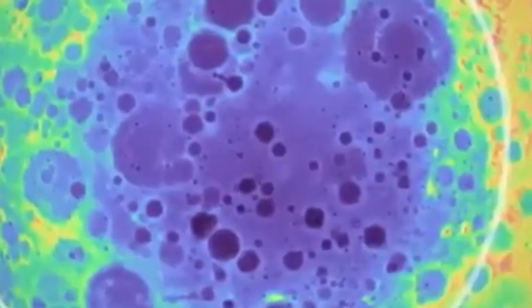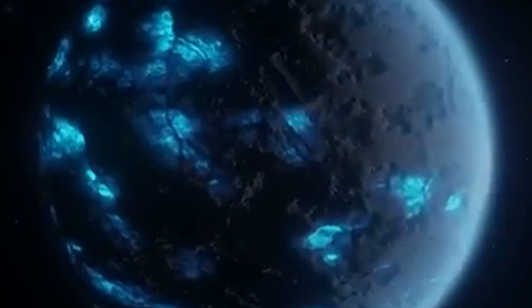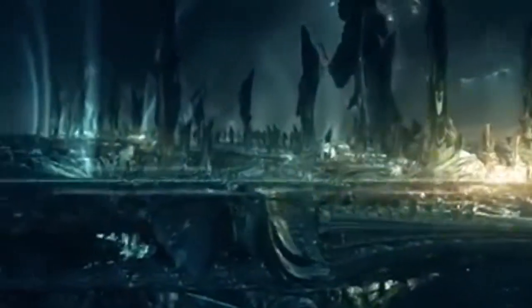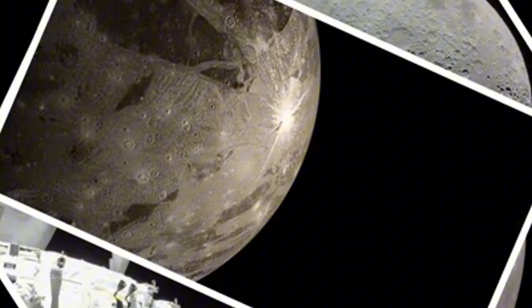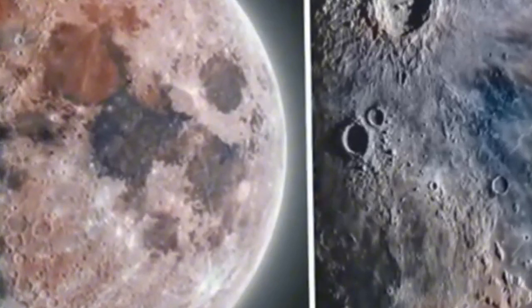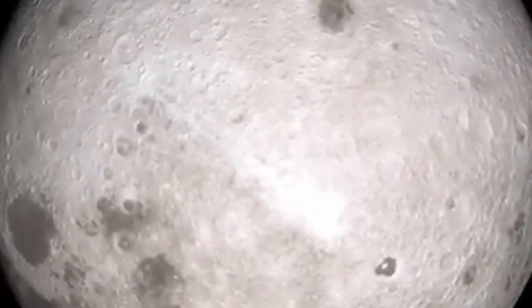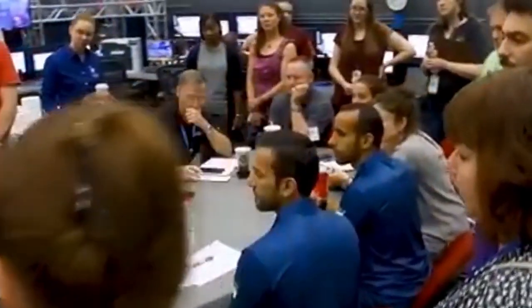Imagine a scenario where scientists were unexpectedly faced with a massive dichotomy. They were unprepared for the stunning revelation that emerged when they first glimpsed the far side of the moon. This hidden part of the moon, long unseen by human eyes, appeared completely different from the familiar near side, covered in countless craters that no one had anticipated. This discovery is not only reshaping our understanding of the moon but also prompting new questions.